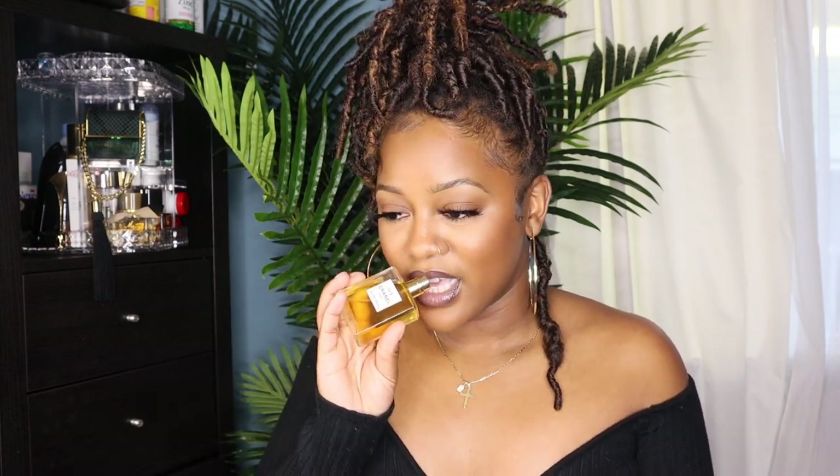When you first spray Chanel Number Five, it definitely has a sweet powdery baby scent. But another thing that kept popping up in reviews is that it smells like an old woman. I will say: when you first spray it it's very sweet and fresh, but as it settles into your skin, I don't want to say it smells like an old woman per se, but it definitely smells mature. I do like this scent, but it's not an everyday scent for me. I think of it as a take-a-nice-hot-shower, put on cute pajamas, pour a glass of wine and watch a good movie kind of scent. It is a mature scent and definitely not for everyone.